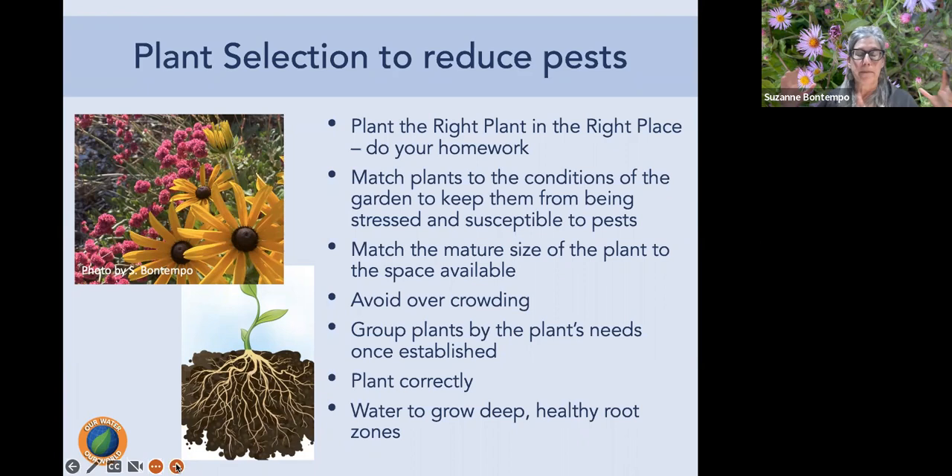Always match the mature size of the plant to the available space and avoid overcrowding. When plants grow out of their space and we prune frequently, we stress the plant and stimulate new growth that attracts aphids, whitefly nymphs, and similar pests. Good airflow from proper spacing also helps avoid spider mites and whiteflies. Group plants together that share similar water and sun requirements once established.